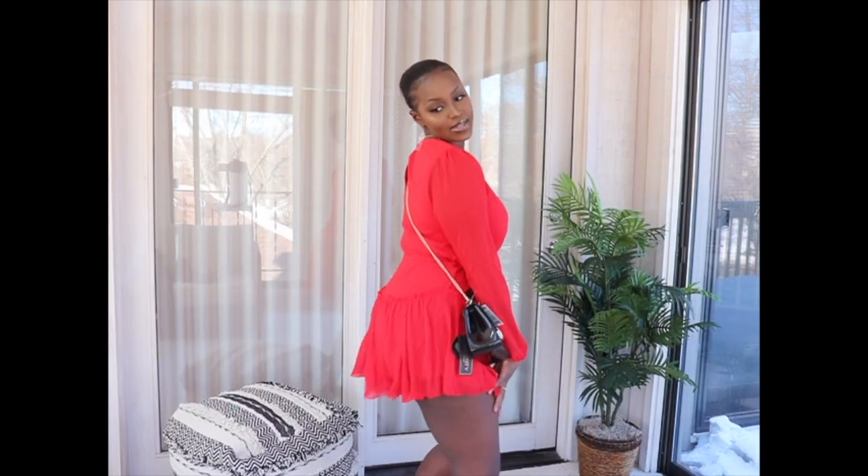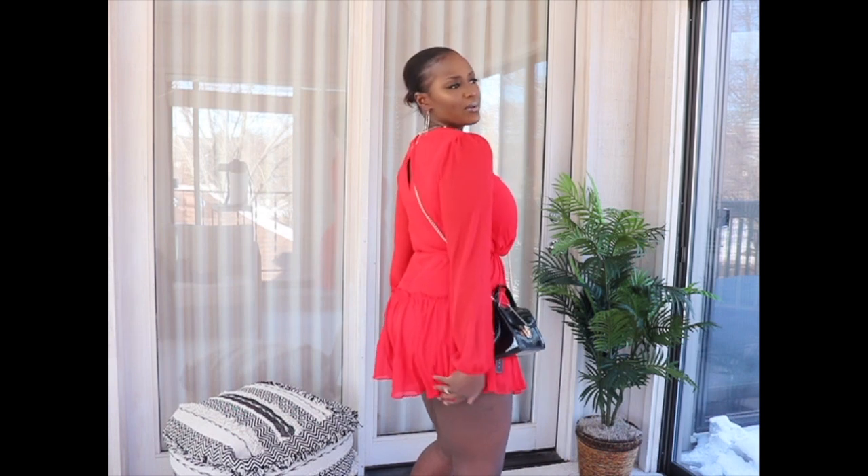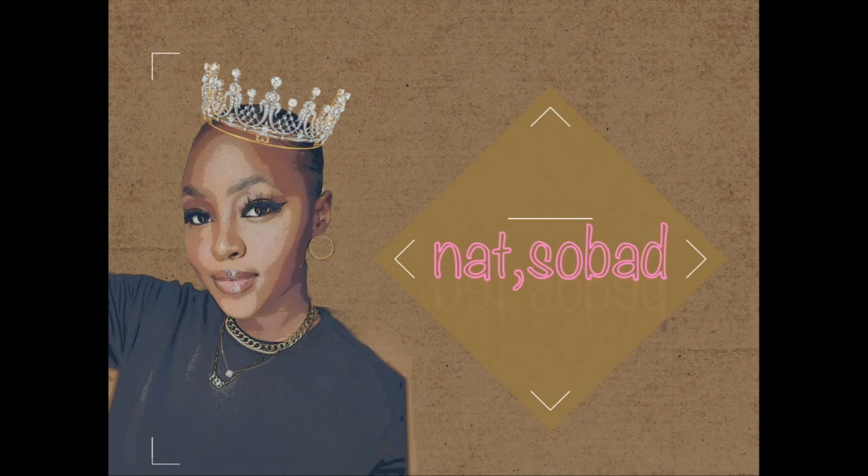This is not a sponsored video at all — this is all my wallet. Hi, my name is Nat and this is my YouTube channel. If you are new here, thank you so much for clicking on this video. And if you are not new here, welcome back to my channel.